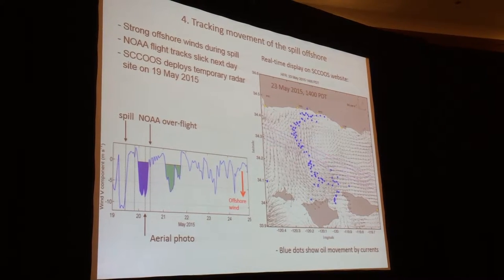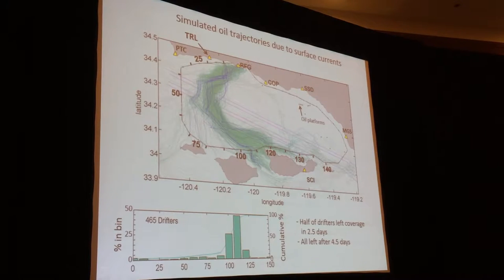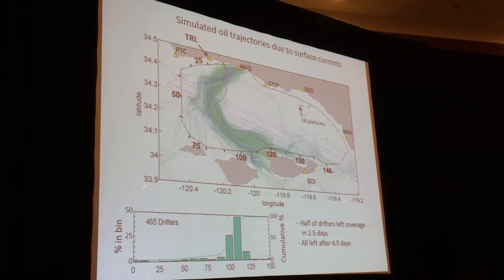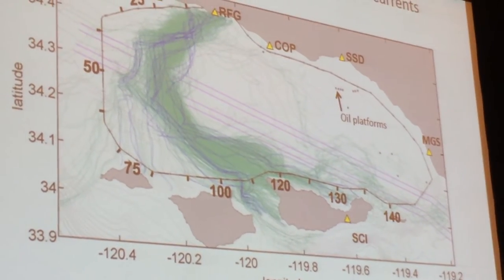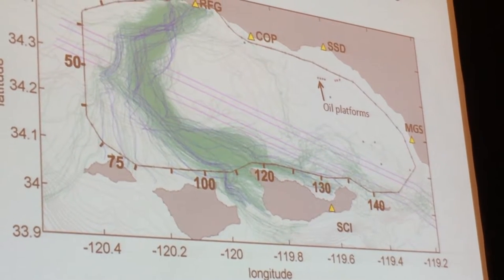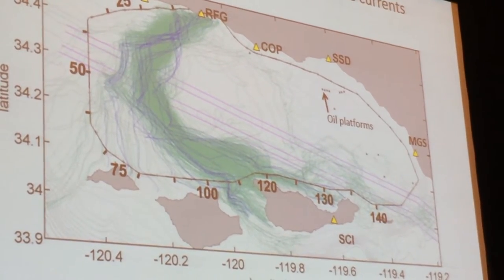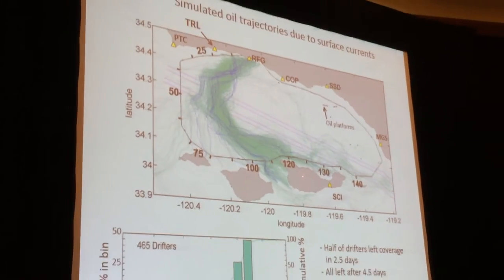By the way, these are shipping lanes here, and this is Platform Holly. This is a summary of what the data looked like. This is what happens when you release 465 drifters — they come out of the Channel Islands, and so we're very interested to know if any oiling occurred here. I just had in the Refugio Oil Spill section beautiful maps of oiling along the coast of the mainland.